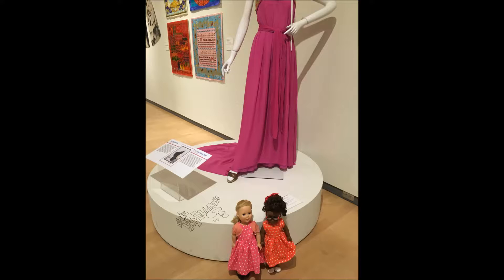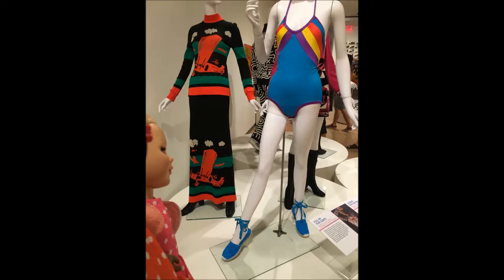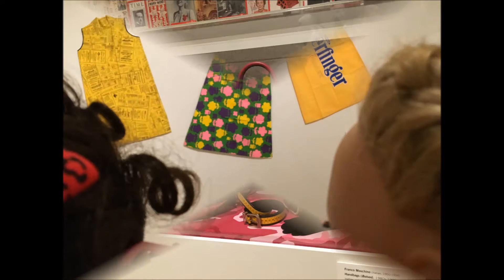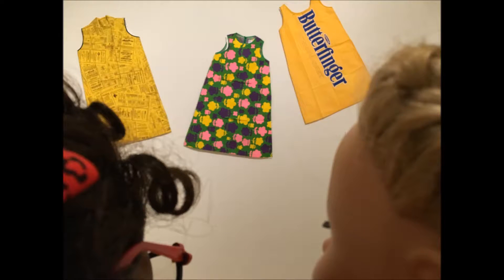They look very fashionable though! Look at this — isn't it cool? And then it went right into other displays. This looks like 70s, 60s — isn't it cool? Look at all the great bags there. This is so cool — and these dresses, I would totally wear them, especially the Butterfinger one.